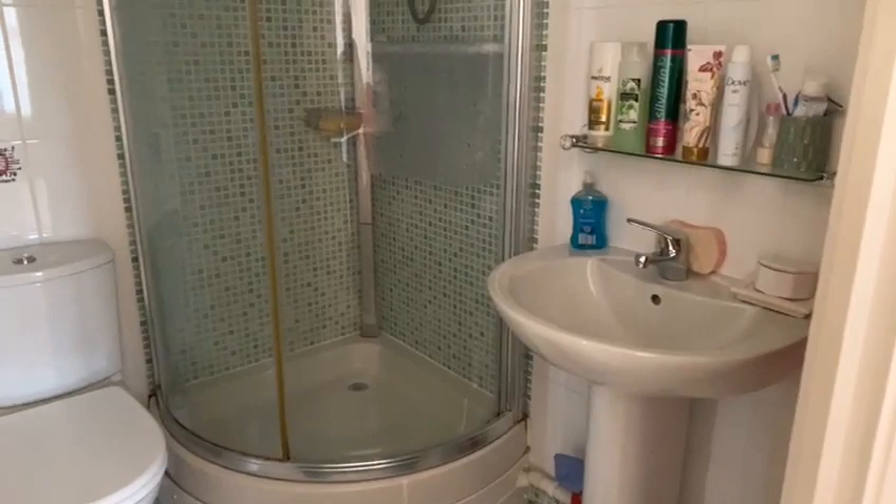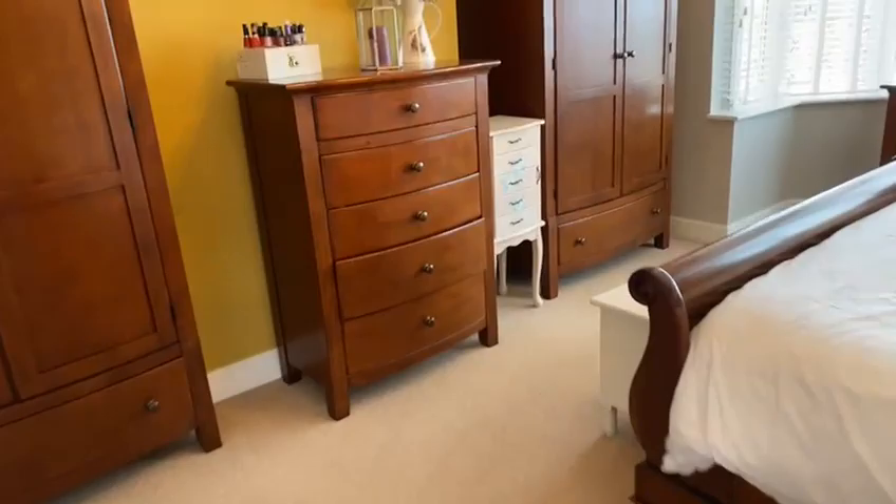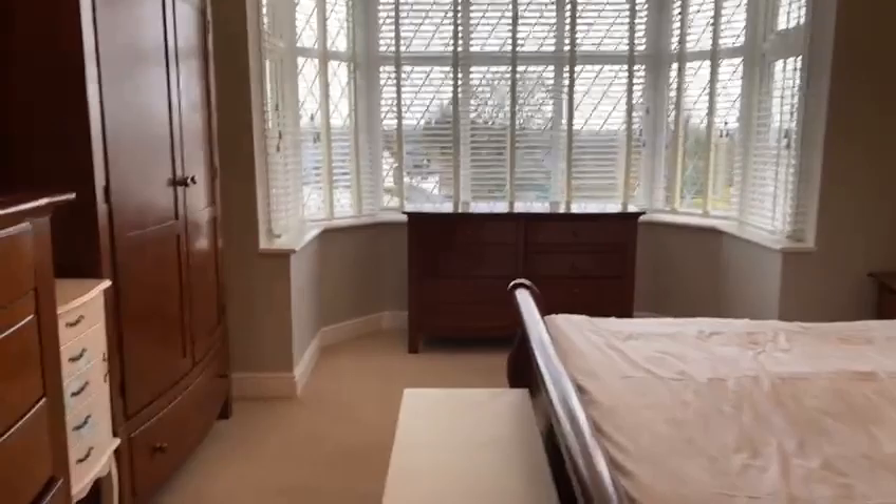The ensuite features a fully tiled shower cubicle, wash basin and WC. The master bedroom again has really good ceiling height and a really spacious feel, with a lovely bay window providing a nice outlook.